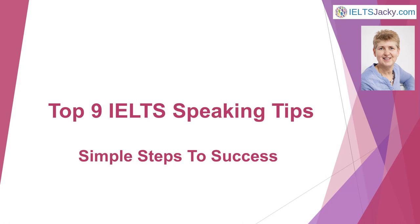Hi, I'm Jacqui from IELTSjacqui.com. In this video, I share my top IELTS speaking tips to save you preparation time and to increase your chances of scoring high marks in your test.